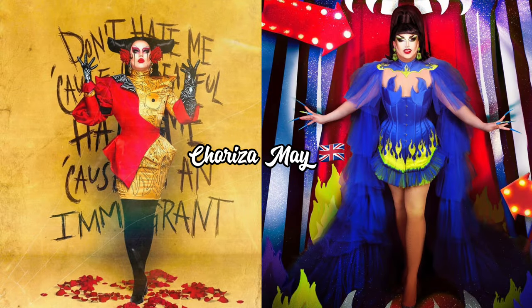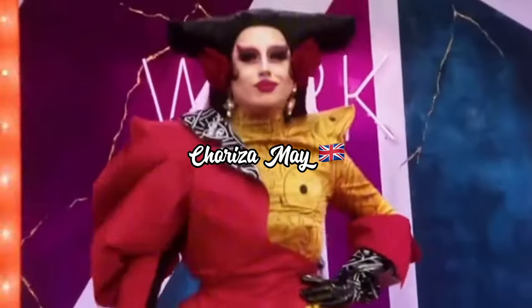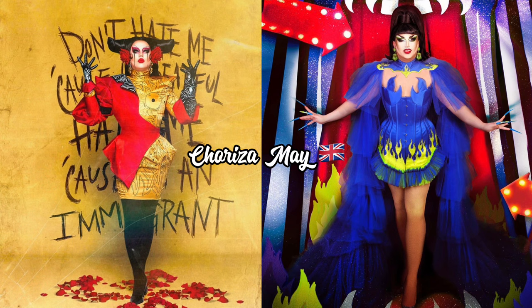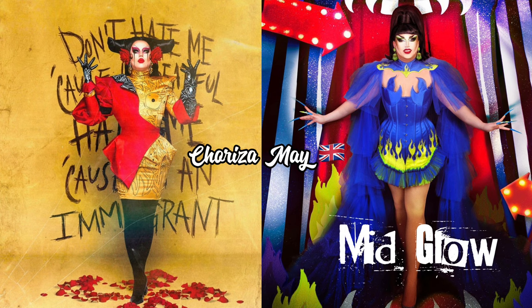Up next we have the hilarious Theresa from the United Kingdom. For her first entrance look from Series Three, she had on a red and yellow matador-inspired outfit. For UK vs The World, she has on a blue corseted dress with a cape addition. I really do love the look from her first entrance — it was very conceptual, well designed, and good fashion. The UK vs The World look is colorful and grandeur, but the verdict is a mid glow, because the design of her previous entrance look was so solid that a harder fashion moment was needed to tag it a glow up.